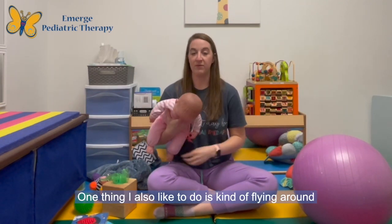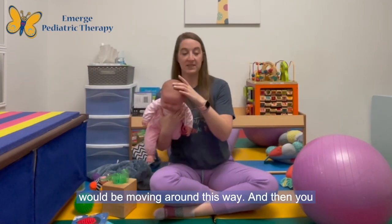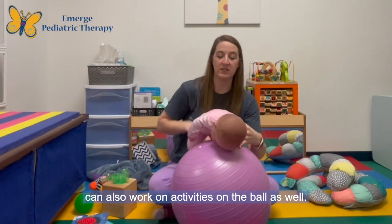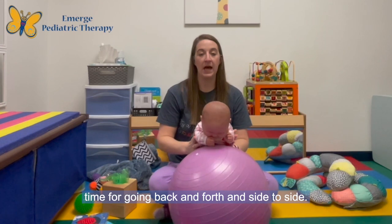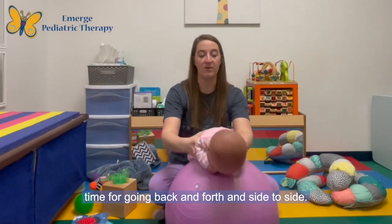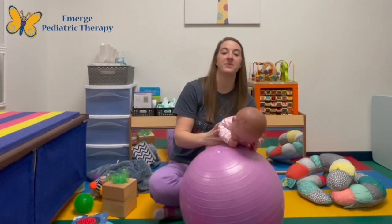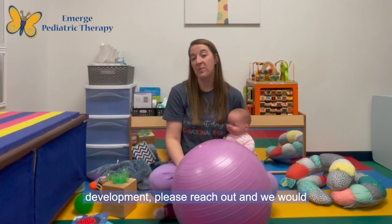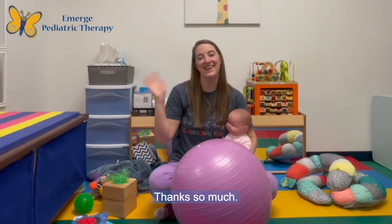One thing I also like to do is fly around the room in tummy time — head would be up, moving around — which gives novel vestibular input. You can also work on activities on the ball, going back and forth and side to side in tummy time. If you have any questions regarding your infant's development, please reach out and we would be more than happy to answer. Thanks so much.